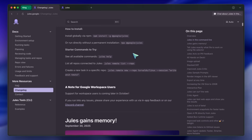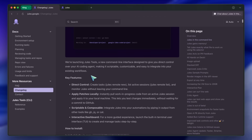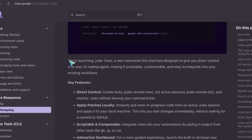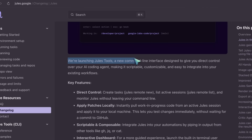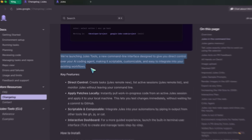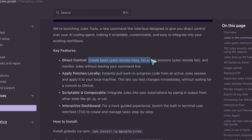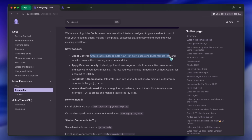But then we got one of the best updates: the Jules command line. They say they're launching Jules tools, a new command line interface designed to give you direct control over your AI coding agent, making it scriptable, customizable, and easy to integrate into your existing workflows. Direct control: create tasks with 'jules remote new', list active sessions with 'jules remote list', and monitor Jules without leaving your command line.